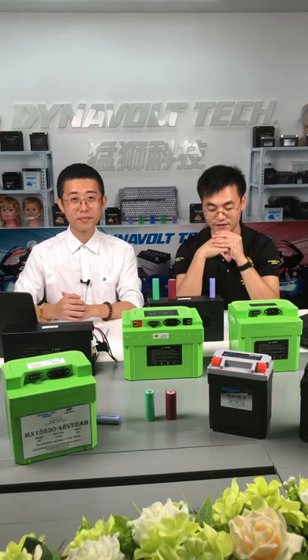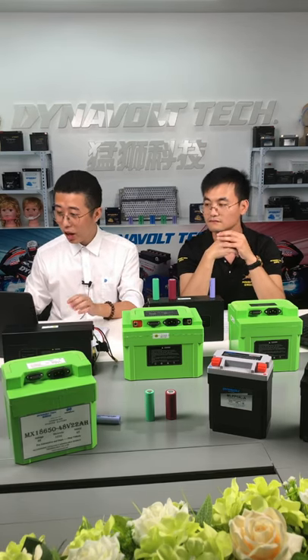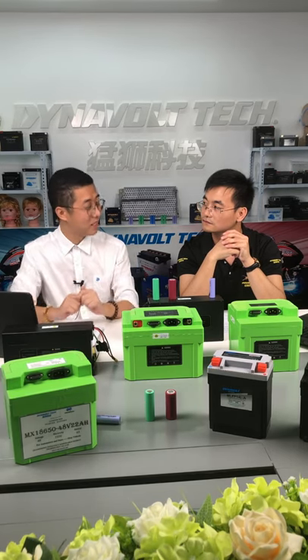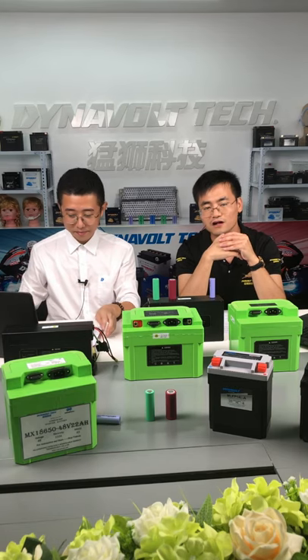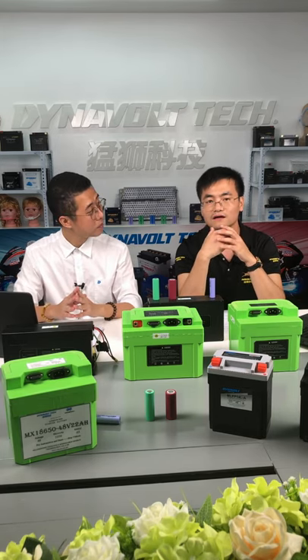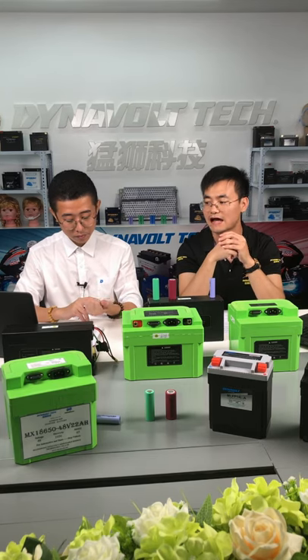A new friend wants to know the production capacity of the lithium-ion pack and which areas are the main markets. The production volume can reach up to 1,000 pieces per day. Our products mainly sell to USA, Canada, Germany, Netherlands, Italy, and some other European countries.